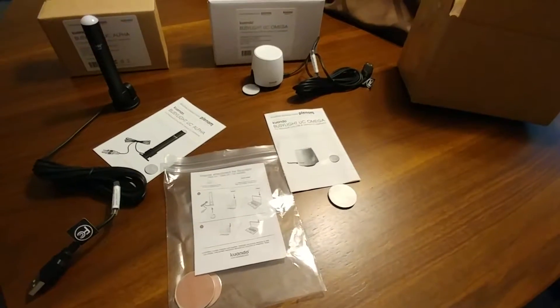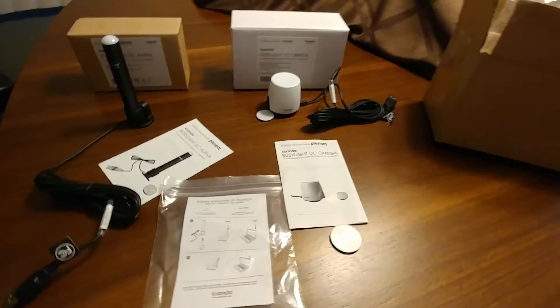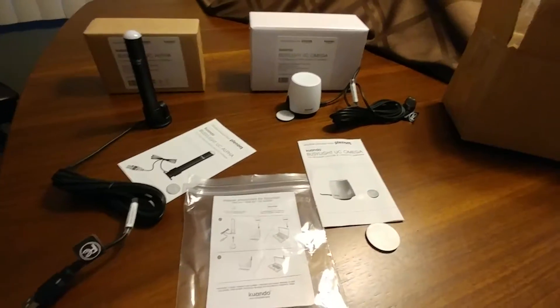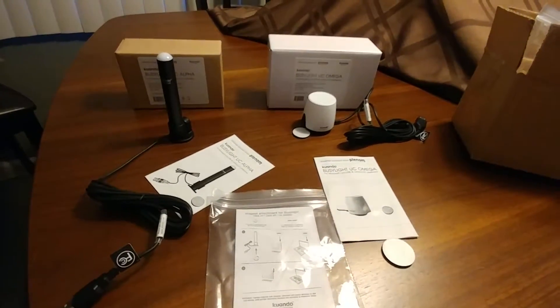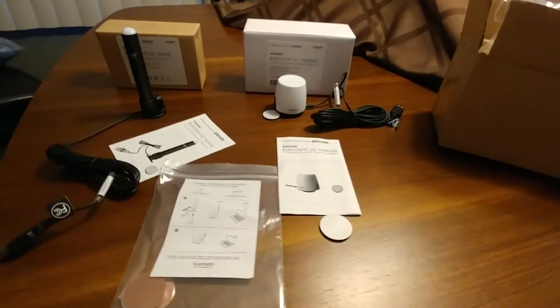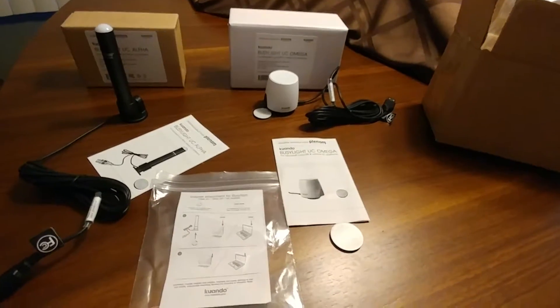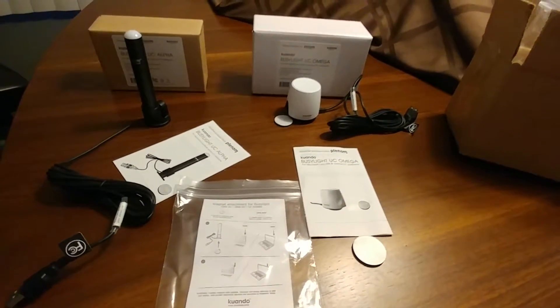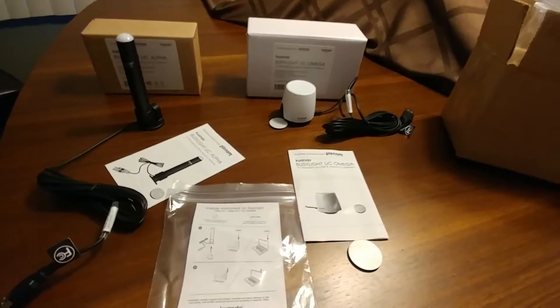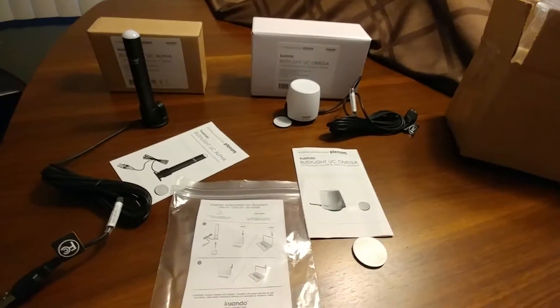Hi, this is Randy, and today I've unboxed a couple of devices that were sent to me by Plenum. Plenum is a company that makes some really neat products. They make a product called the BusyLight UC Alpha and the BusyLight UC Omega. These products connect to a Skype or Link client on your computer and illuminate when you are in a call or busy, and they're very customizable — you can change the light patterns to suit your needs.